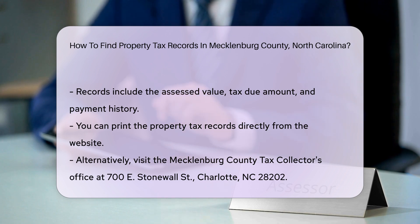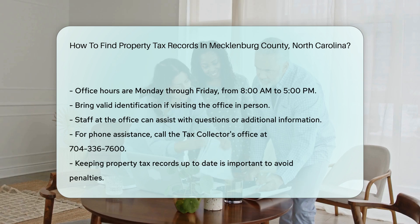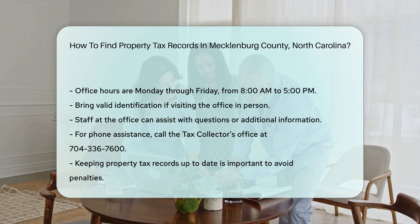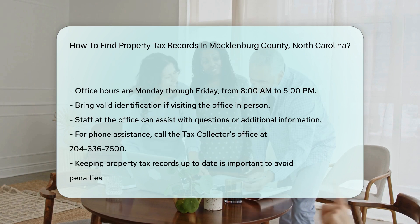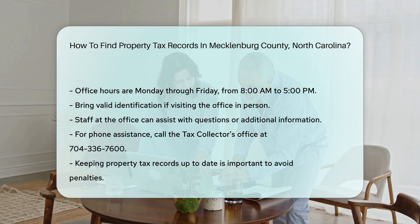Bring a valid form of identification if you plan to visit in person. The staff can assist you with any questions or additional information you may need. For those who prefer phone assistance, call the Tax Collector's Office at 704-336-7600. They can guide you through the process or answer any questions you might have.